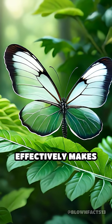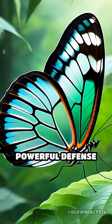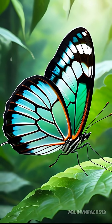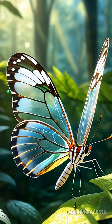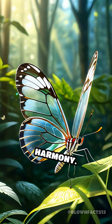This optical trick effectively makes the butterfly vanish against its surroundings, providing a powerful defense mechanism that keeps it safe from predators. The result? A natural marvel that blurs the line between fantasy and reality, all thanks to the physics of light and the wonders of evolution working in perfect harmony.